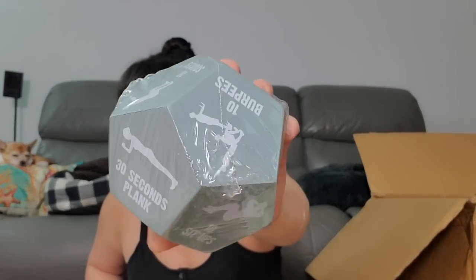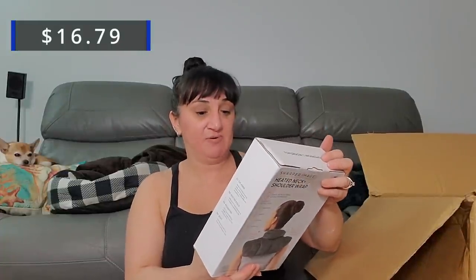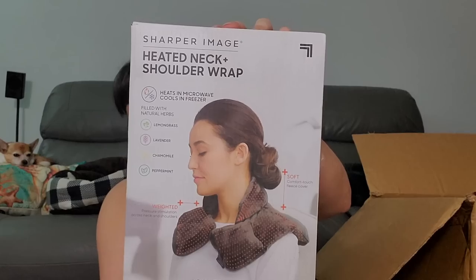This is kind of funny — this is like a dice that you roll and then it tells you what to do: 30 planks, 10 sit-ups, 10 tricep dips, 30-second plank. I should do that! Oh, this might be the heavy thing — this is the heated neck and shoulder wrap from Sharper Image. That's a good one!